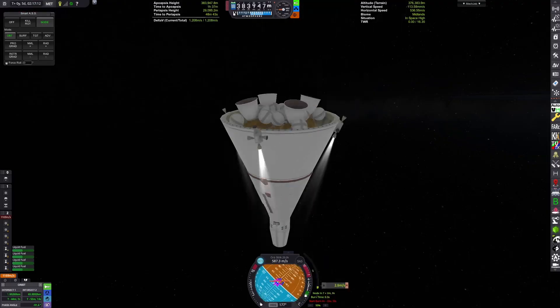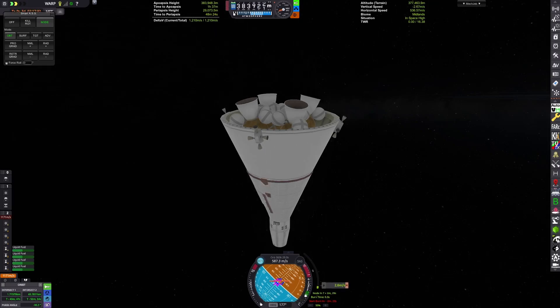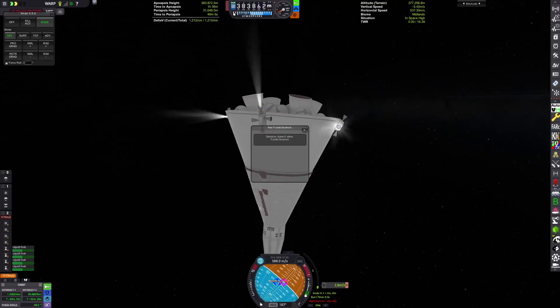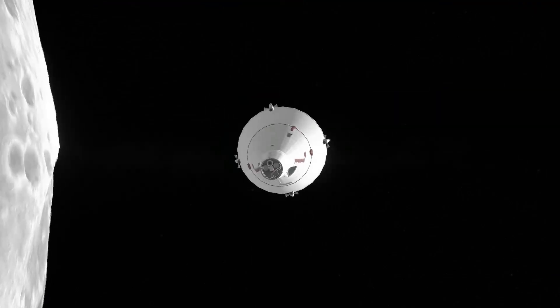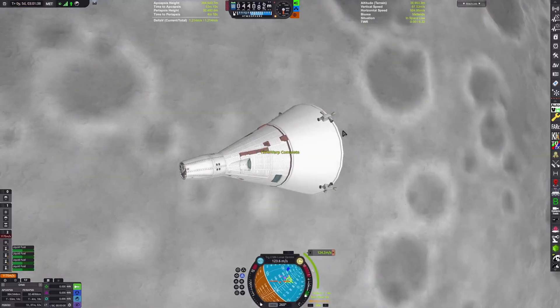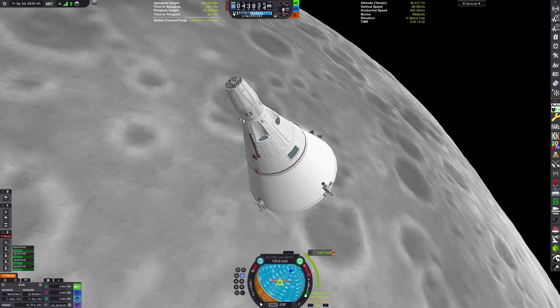We then do another maneuver to adjust, again using just RCS. We get intersect one down to under one kilometer — 800 meters.